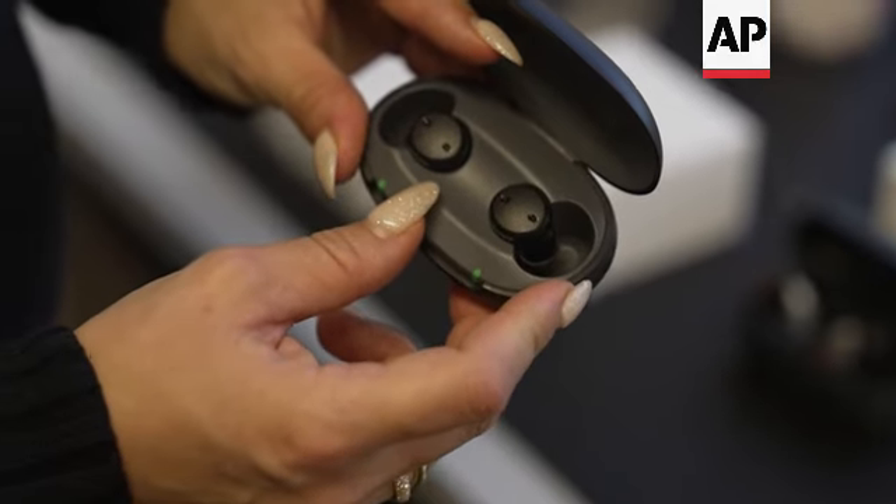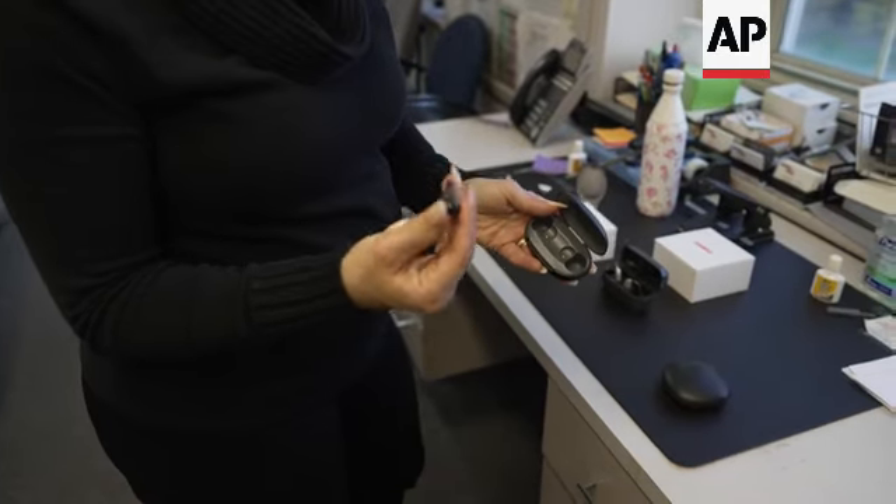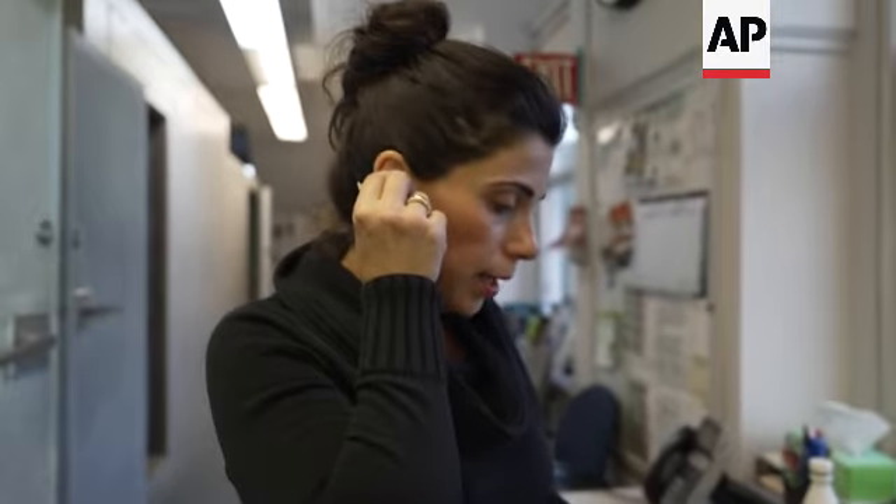Hearing aids, or over-the-counter hearing aids, come in styles like an earpiece or a headphone situated into the ear. Every day I learn about more and more over-the-counter hearing aids that are being released.